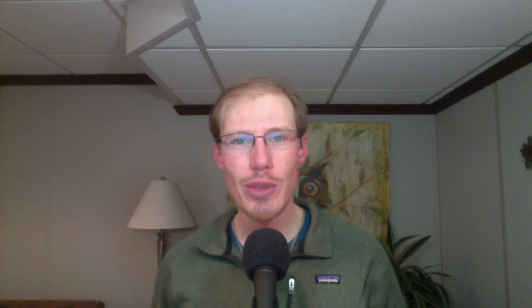Nothing too unusual today but another enjoyable day of birding in the Rochester area. I hope you can join us soon out at the Braddock Bay Hawk Watch. From Lyco Birds, this is David Brown. Thanks for watching.